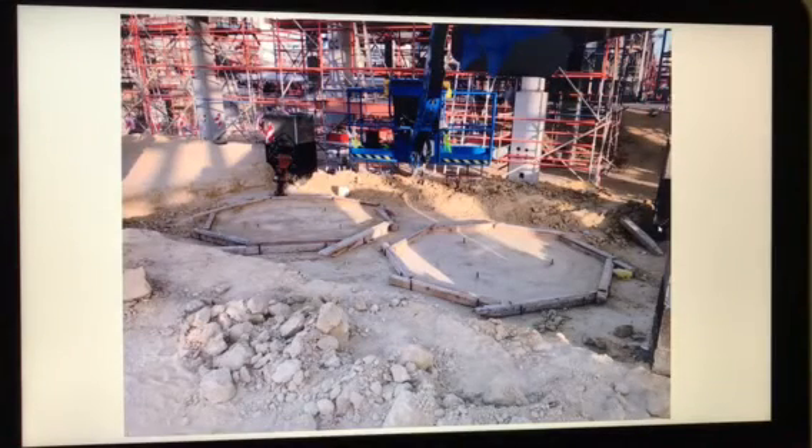Let me show how we actually make a foundation. This is the basic step they follow. First, using the total station and survey equipment, they mark all the coordinate points and mark with red spray paint. Then, as per the marking, they put wood all around and mark with rods. Then they pour concrete, and this is called blinding.